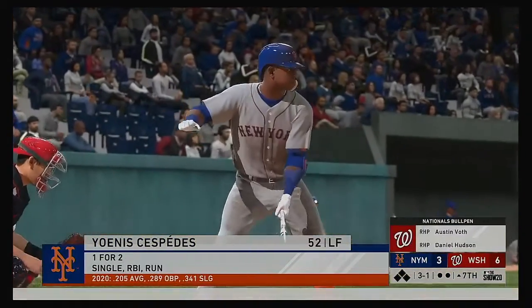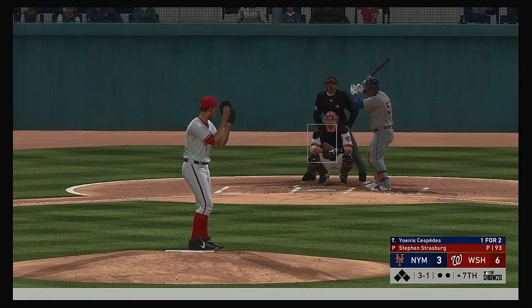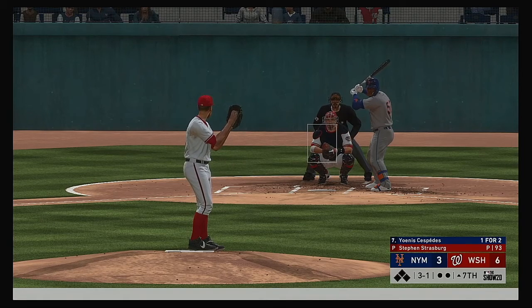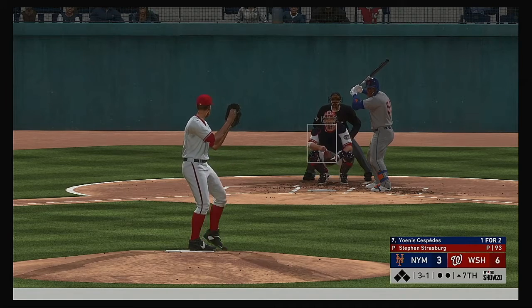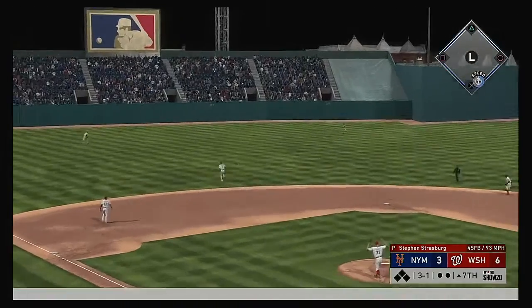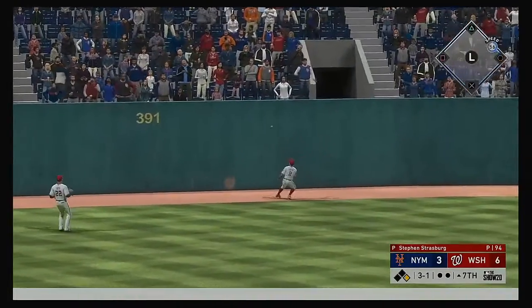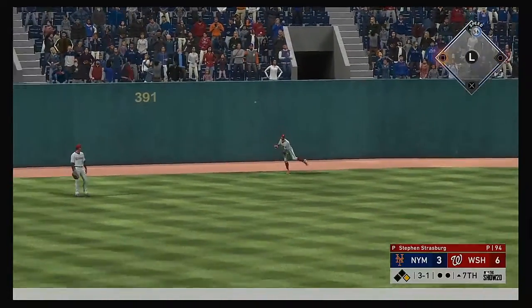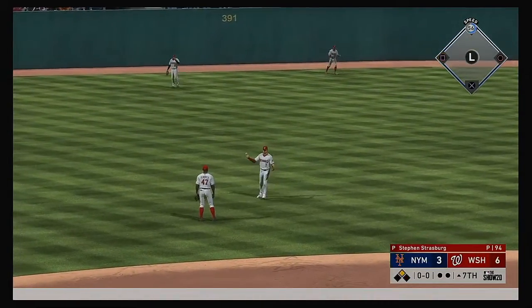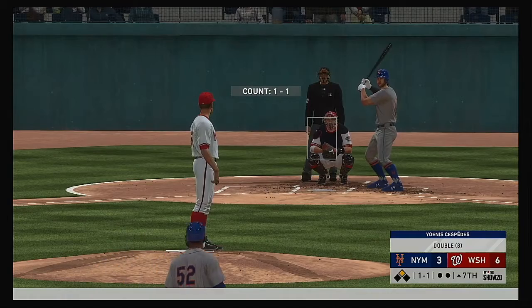Seventh inning ready to roll — next it'll be outfielder Yoannis Cespedes. Every team has that one guy, and Cespedes is that guy for the Mets — completely changes the complexion. Swung on and hit deep to left center — this one has a chance — going to be trouble out there in left center as it ought to be good for extra bases. The Mets have something going with nobody out — it's a leadoff double.